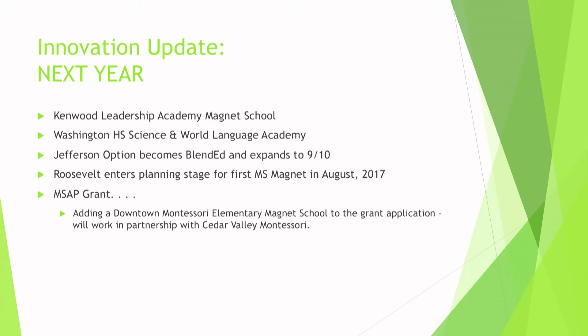The Jefferson Option, as you learned tonight, becomes Blended Ed and will expand into 10th grade — so the sophomores you heard speak tonight will have an option to stay in that kind of program. Roosevelt is entering its planning stage — whether we get the Magnet School grant or not, Roosevelt will be our first middle school Magnet School a year from August. We're excited to announce we're going to add a downtown Montessori Elementary School to our grant application. If we get the federal grant, we would look to open a downtown school with a Montessori focus.